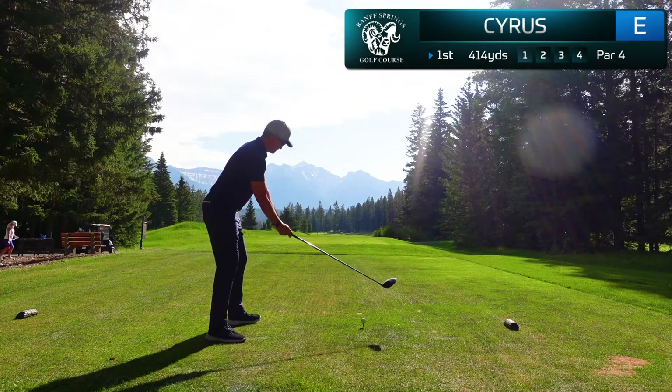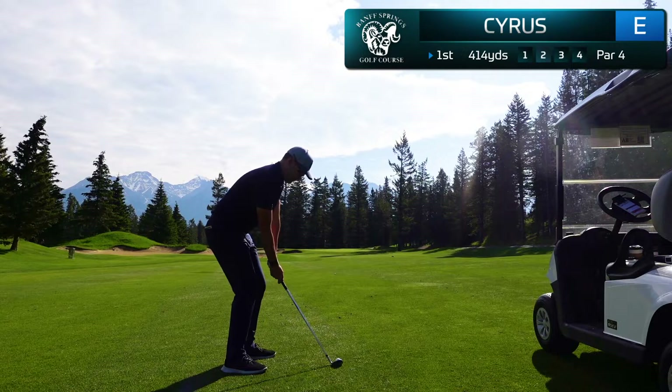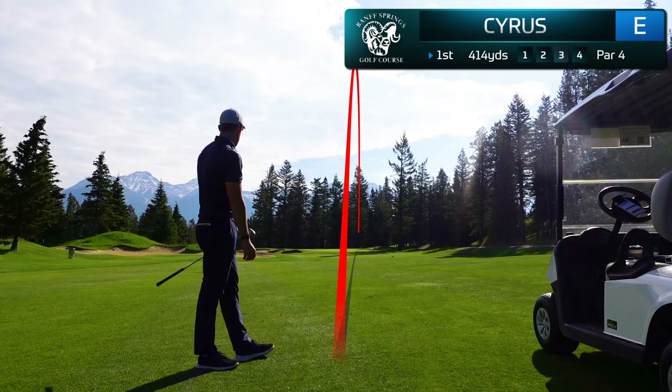We start this round off by absolutely pummeling a drive right down the center of the fairway. We have just over 90 yards left and don't hit the most committed shot here, leaving it out a little bit to the right. I hit the front of the green, so we're going to have a long outside chance at a birdie.